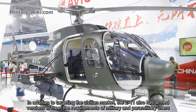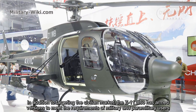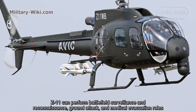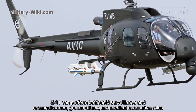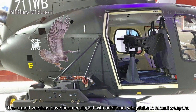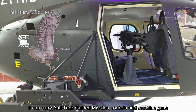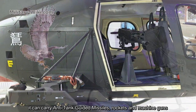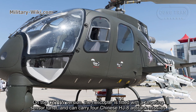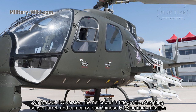In addition to targeting the civilian market, the Z-11 also has armed versions to meet the requirements of military and paramilitary users. The Z-11 can perform battlefield surveillance and reconnaissance, ground attack, and medical evacuation roles. The armed version has additional wing stubs to mount weapons. It can carry anti-tank guided missiles, rockets, and machine guns. On the Z-11W version, the helicopter is fitted with a targeting sensor turret and can carry four Chinese HJ-8 anti-tank missiles.